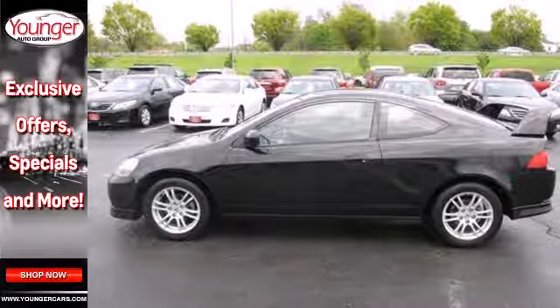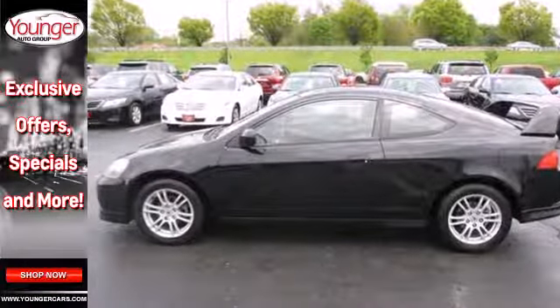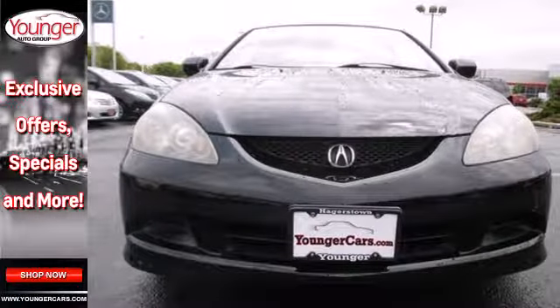It'll bring a smile to your face with its superb handling and performance, and an even bigger smile when you see how much you'll save on gas.